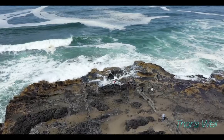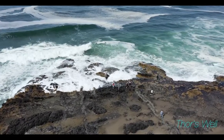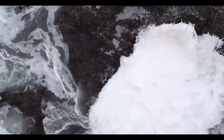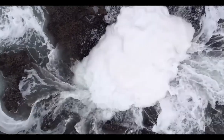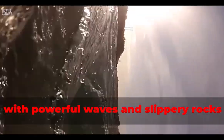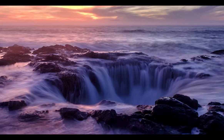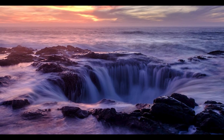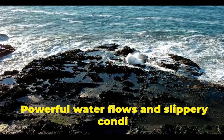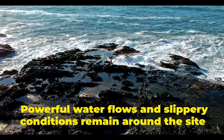In calm conditions, the circular hole can be easily seen and mussels cling to the rocky sides. People can visit it, but should be careful. It is extremely dangerous, with powerful waves and slippery rocks. The amazing phenomena of Thor's Well attract tourists, but visitors without adequate knowledge of the danger can face unfortunate death. Powerful water flows and slippery conditions remain around the site.